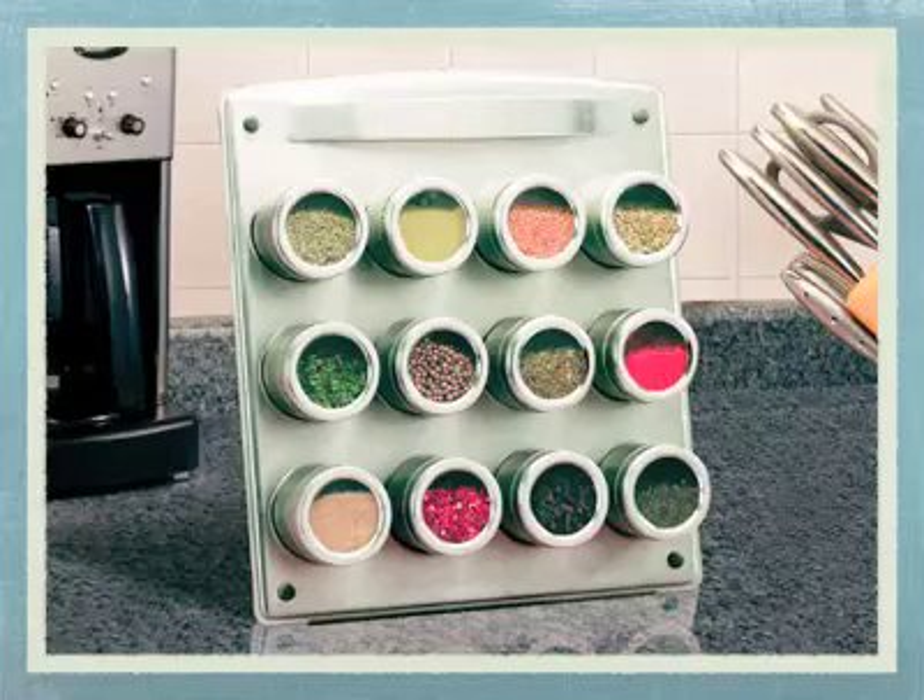It includes 12 jars and spices, which are of very good quality — very surprising considering the price of this product, as normally a product at this price range would not include any spices. The see-through lids are well designed and make using this product a breeze, as you can easily identify the different spices and seasonings.